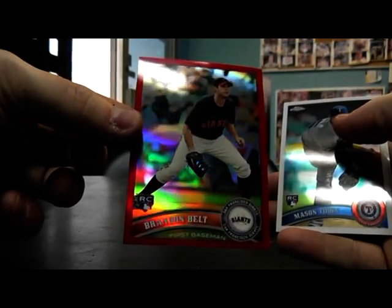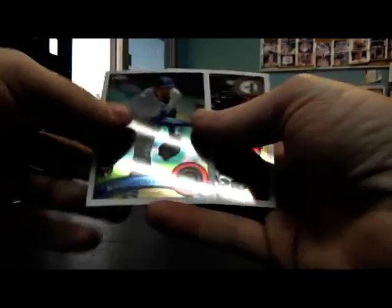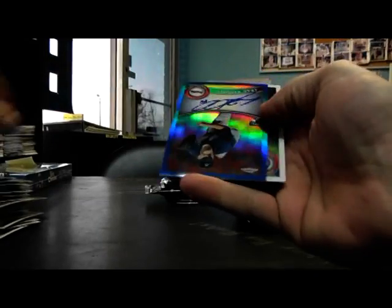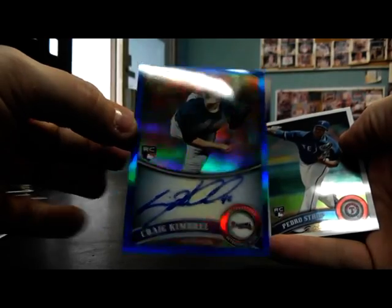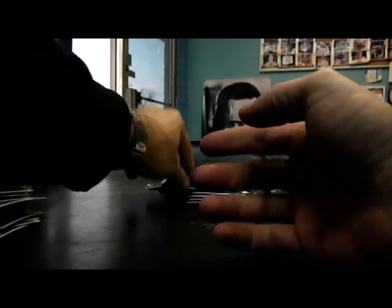Red Refractor Brandon Belt — should be numbered 12 to 25. Blue Refractor Autograph Craig Kimbrell, that one's numbered to 199. Nice box here.